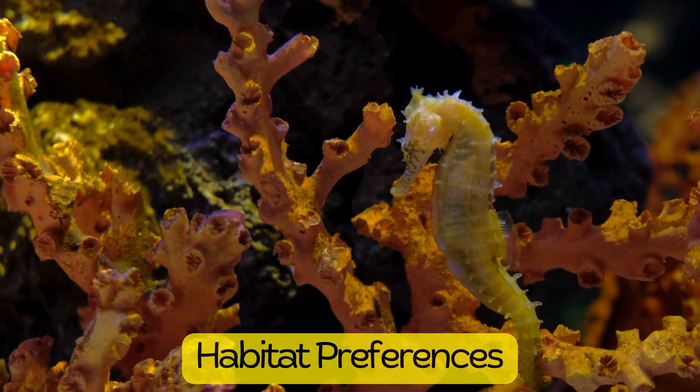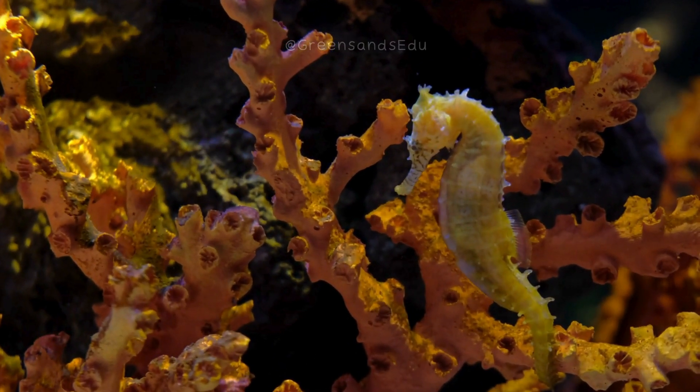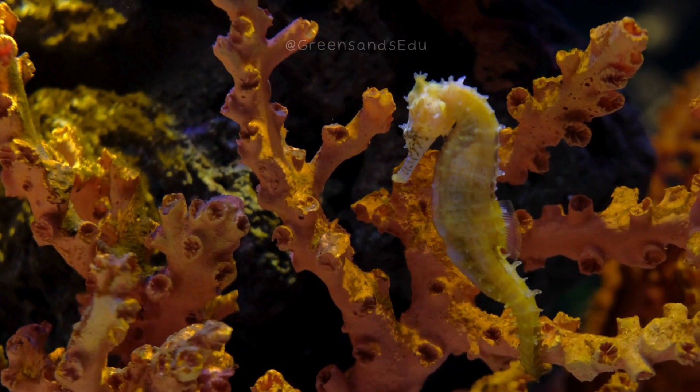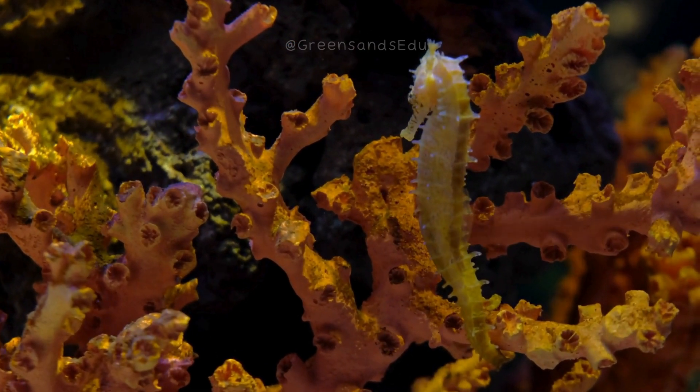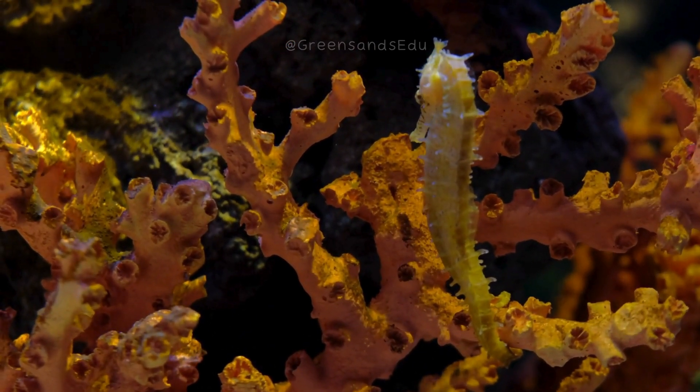Seahorses are typically found in shallow coastal waters, preferring habitats like seagrass beds, coral reefs, and mangroves. They are particularly common in tropical and temperate zones.